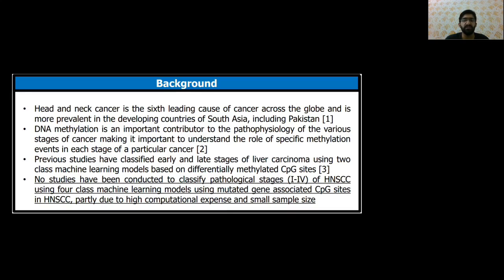In previous studies, two-stage classifiers have been developed based on differentially-methylated CpG sites. However, there is still a gap for developing a four-stage classification model not only on differentially-methylated CpG sites, but all CpG sites associated with mutated genes in HNSCC, which are likely to get neglected because of the computational expense.